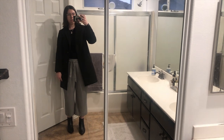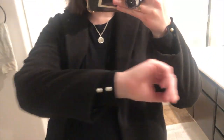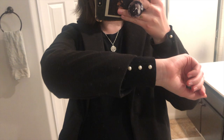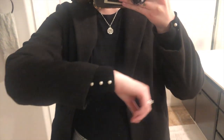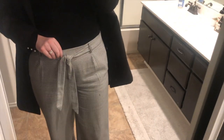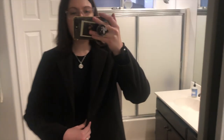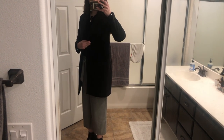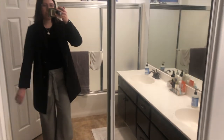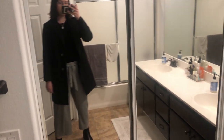Outfit for day two. I am wearing this Zara knit sweater with the little pearl details on the sleeves, these plaid culottes from Zara, my Blondo ankle boots, and then this black overcoat which is from Asos. It's already dark out so I had to turn the light on.